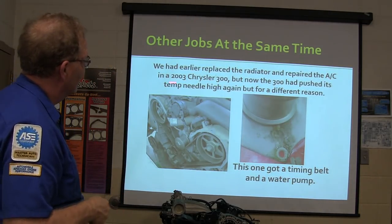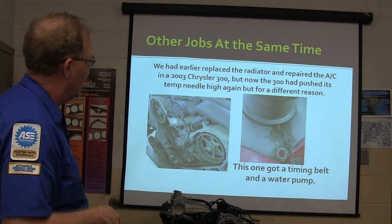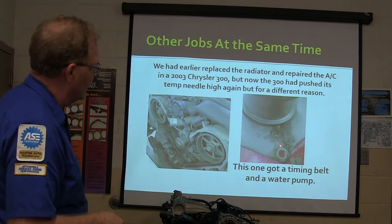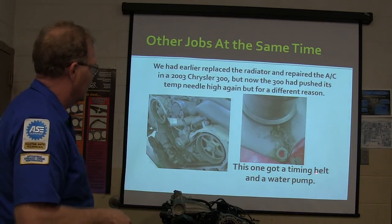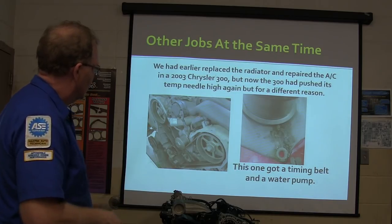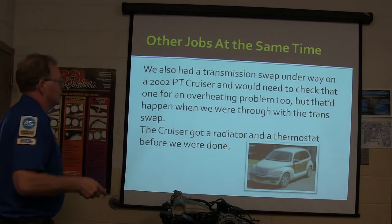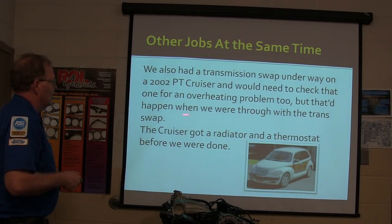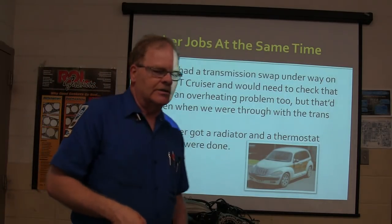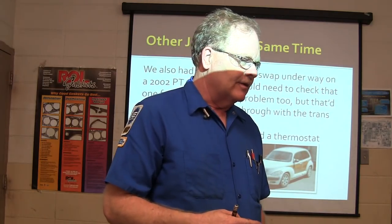We had earlier replaced the radiator and repaired the AC on a Chrysler 300, but now the 300 pushed its temperature needle high and had a leak at the water pump — water coming from behind the water pump means a bad seal. This one has a timing belt and a water pump. We also had a transmission swap underway on a PT Cruiser that had an overheating problem. Typically when a PT Cruiser starts to overheat, the fan tends to go bad and the radiator tends to stop up.